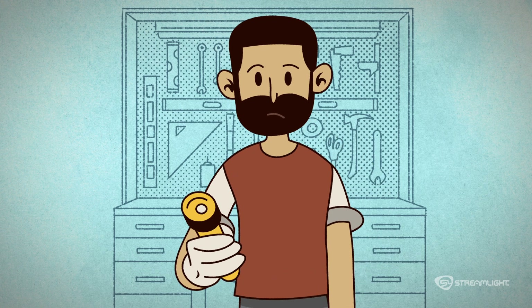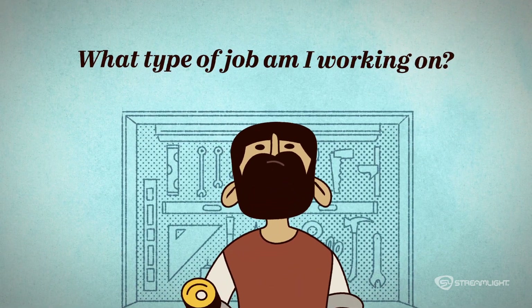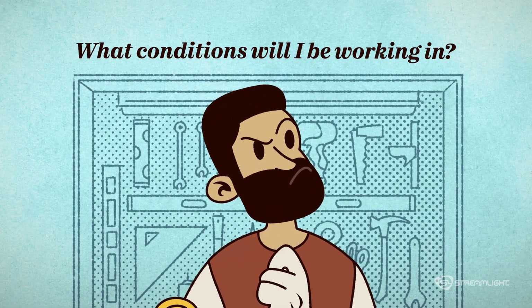So, you've got to ask yourself a few questions. One, do I feel lucky? Two, what type of job am I working on? And three, what conditions will I be working in?